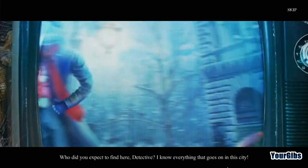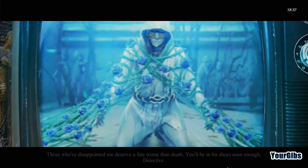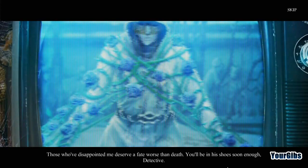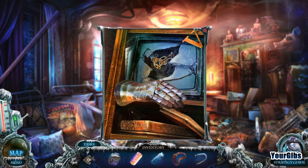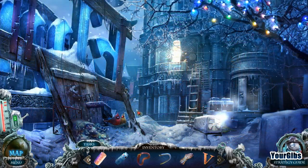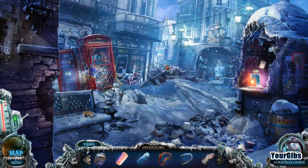Who did you expect to find here, detective? I know everything that goes on in this city. Now I'll show you the real Rain Cliff. This is the Blue Rose Garden where I keep my traitors. Those who've disappointed me deserve a fate worse than death. You'll be in his shoes soon enough, detective. We have to save him - it's Andre! We can't allow that to happen for very long. Dramatic music is dramatic - I'm feeling anxious now.